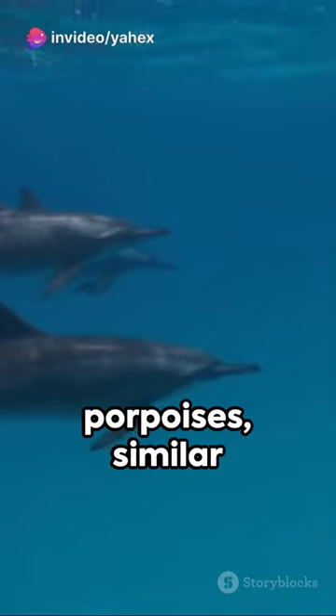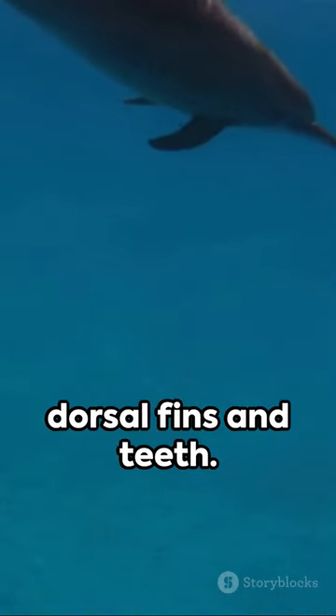Next up, dolphins and porpoises — similar but with distinct dorsal fins and teeth.